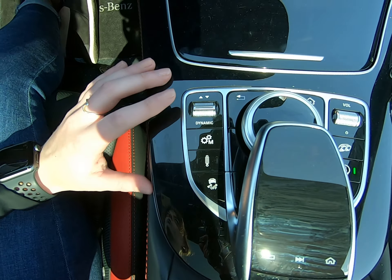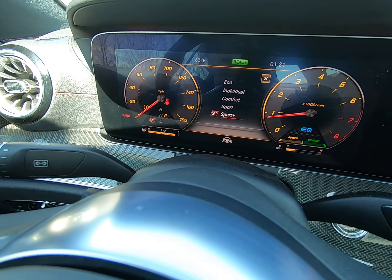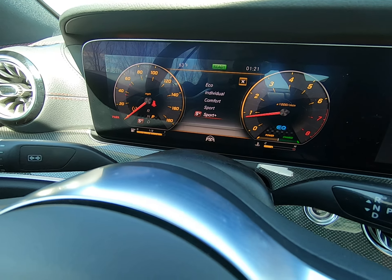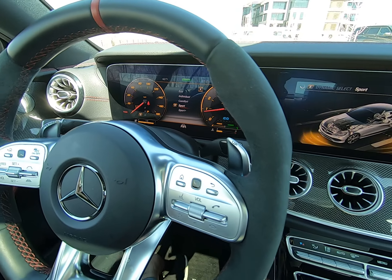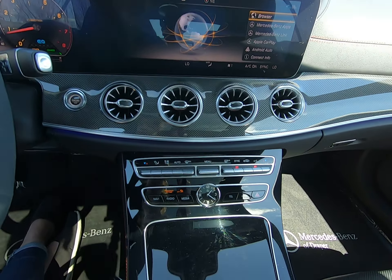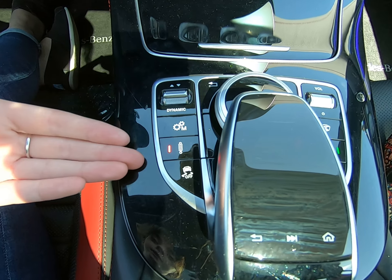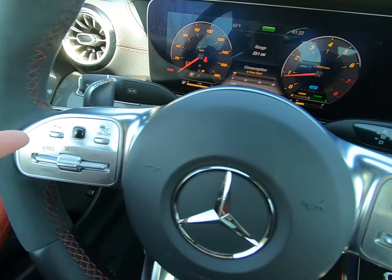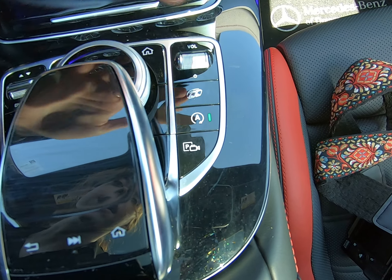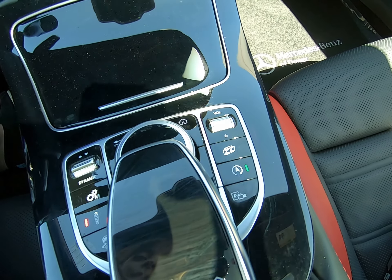We have our media controls and our main hub of controls here in the middle. We have our dynamic button that will go from Comfort, Sport, Sport+, or you can choose Individual or Eco. This is AMG, so Sport+ is going to be very powerful — a nice kick to it and sounds amazing. The two screens will show what setting you're in. You can choose your suspension setting or run it manual. We have our paddle shifters on either side, traction control options, volume button, exhaust settings, and Eco start-stop — which you can turn on or off depending on your preference.